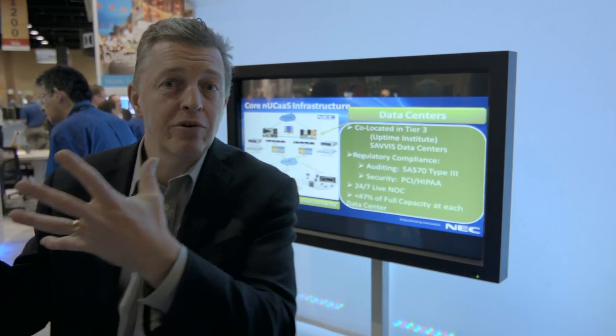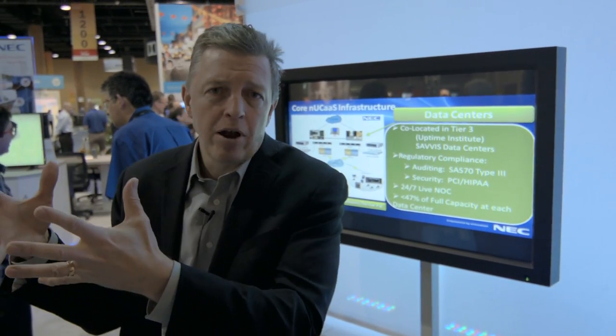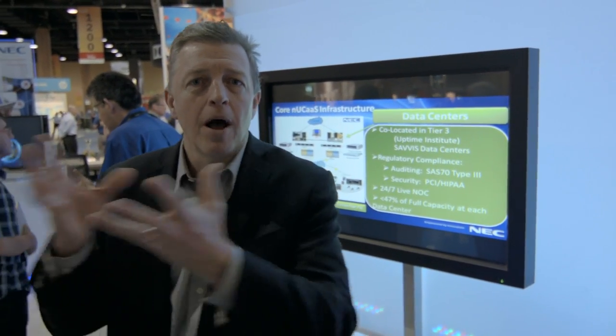We've also looked at the economic model for those partners and said we need to enable them to migrate into the cloud services business with much more of an annuity model. As a result, 60 to 70 of our partners have already signed up, adopted our cloud program, and are coming on board to enable that for a wide range of their customers.